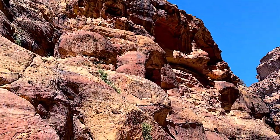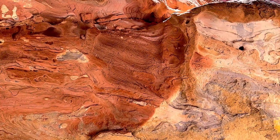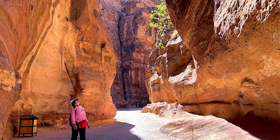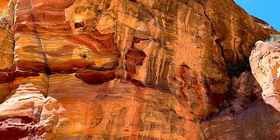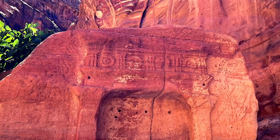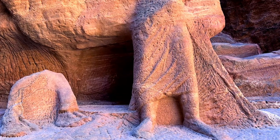The mountains effectively served as a natural wall, buttressing Petra. The Romans invaded Petra in 106 AD and ultimately forced the Nabatians to surrender. The Roman Empire annexed the Nabataean territory and changed its name to Arabia. They continued to rule over the city for more than 250 years, until an earthquake destroyed many of its buildings. The Byzantines eventually took control of the region and governed Petra for some 300 years.